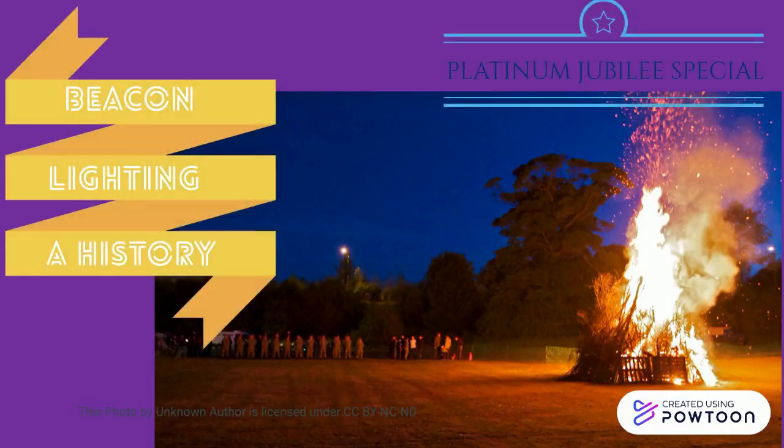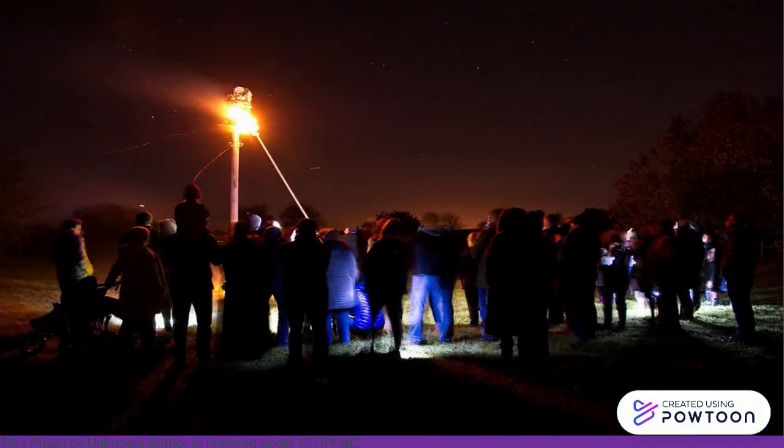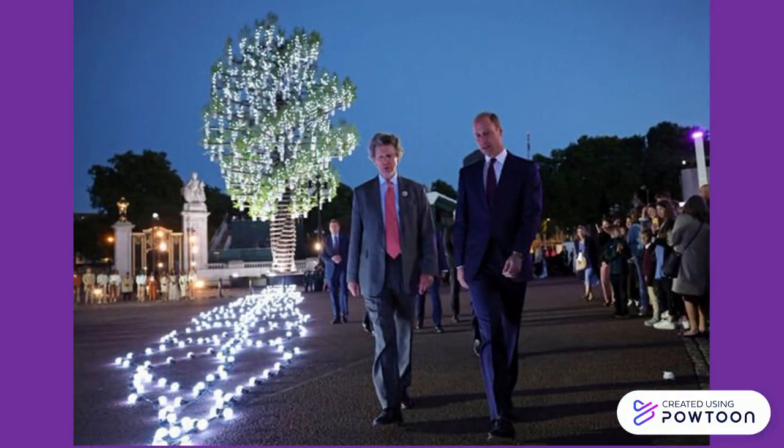Hello and welcome to Beacon Lighting History, a Platinum Jubilee Special. On Thursday 2nd June 2022, Her Majesty the Queen symbolically led the lighting of the Principal Jubilee Beacon at Windsor Castle. It was the first in a series or chain of 3,500 beacons, paying tribute to her 70-year reign. The Duke of Cambridge, Prince William, played an important part in a dual lighting ceremony of another beacon in London.